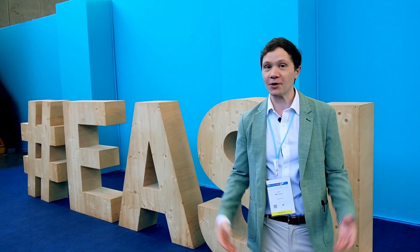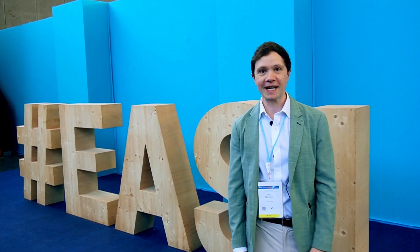I'm here at EASL 2025 and we're doing a study to improve scientific posters. I'm going to show you what we're doing.